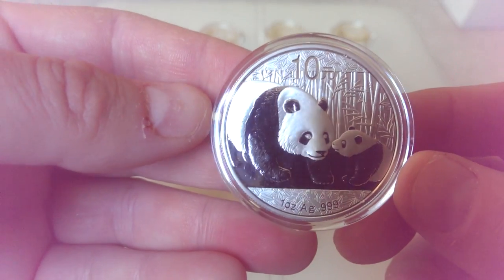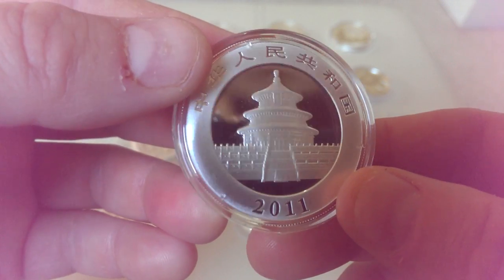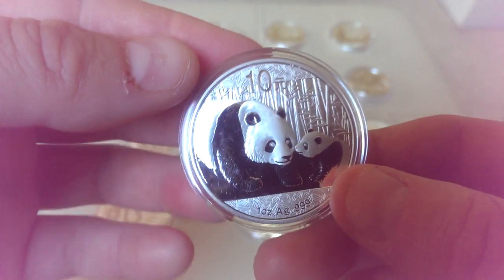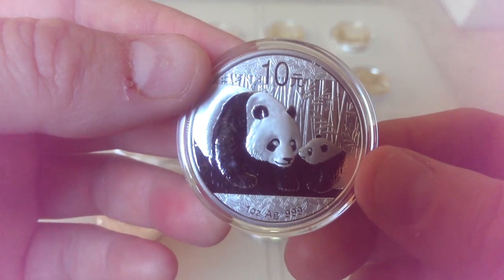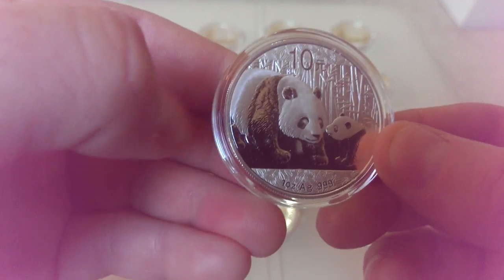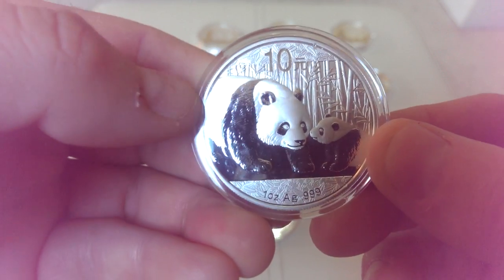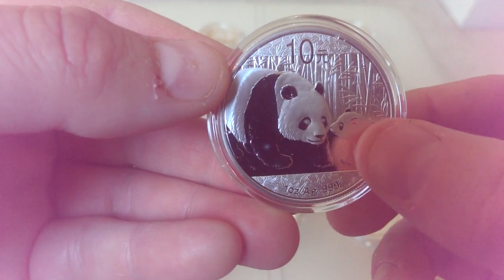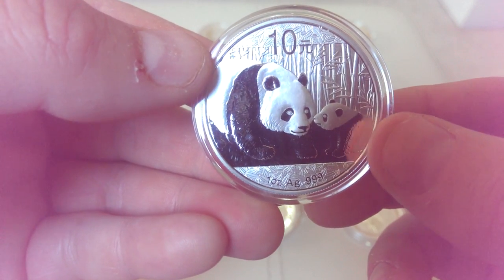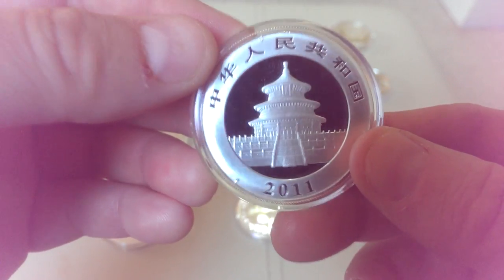I managed to get the last four at £22 each with no postage, so I was really pleased. I wanted to add more of these into the stack because they just escalate crazily over time and people can't get hold of them. Bought seven of these pandas total. This one's got a slight milk spot on it — the first I've seen on a panda, maybe on the coin or the capsule — but I love this design with the little cub poking its nose in.